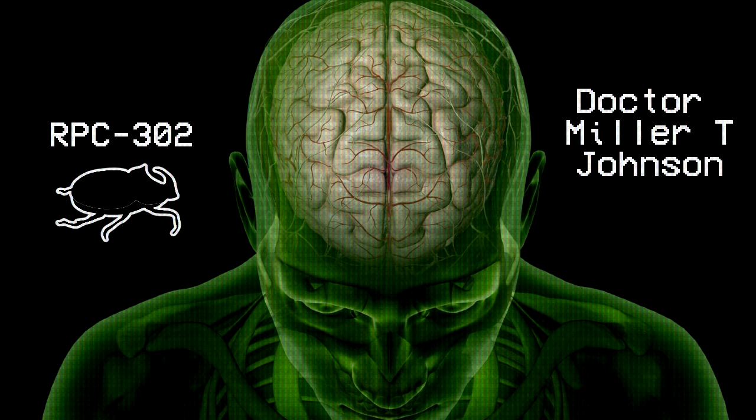After he experienced several symptoms of becoming an RPC-302-1 instance, Dr. Johnson was taken into medical custody and was the subject of a cranial surgery operation. The following interview was conducted when Dr. Johnson was housing an RPC-302 instance inside of his body.